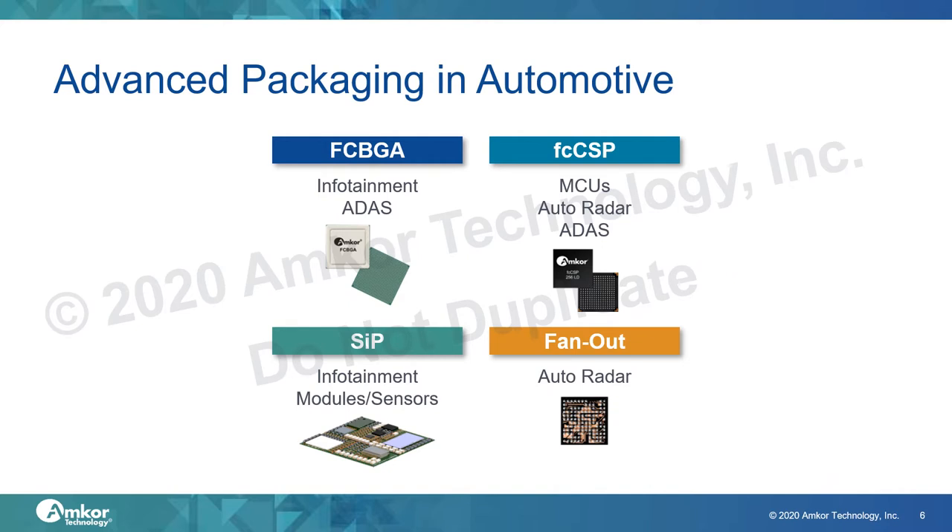The growing adoption of advanced packages in automotive is being driven by four key packages. First is flipchip BGA, used for ADAS and infotainment processors. Second is flipchip CSP, used for radar transceivers and higher performance microcontrollers. System in Package is used for infotainment modules with processor and memory on the same substrate for higher performance. And lastly, fanout packages are used for radar transceivers.